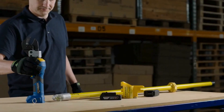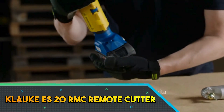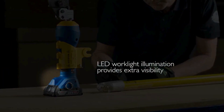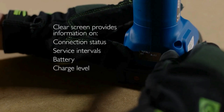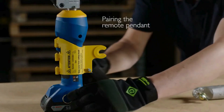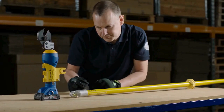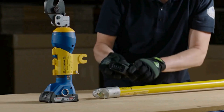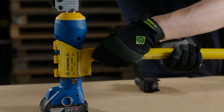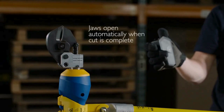The Cloak ES20 RMC Remote Cutter is an advanced tool designed for precision cable cutting in challenging environments. With its remote operation feature, this cutter allows users to maintain a safe distance during cutting tasks, enhancing workplace safety. The tool's robust construction ensures durability and reliability in industrial settings, and it is adept at cutting a variety of materials including copper and aluminum cables with ease.